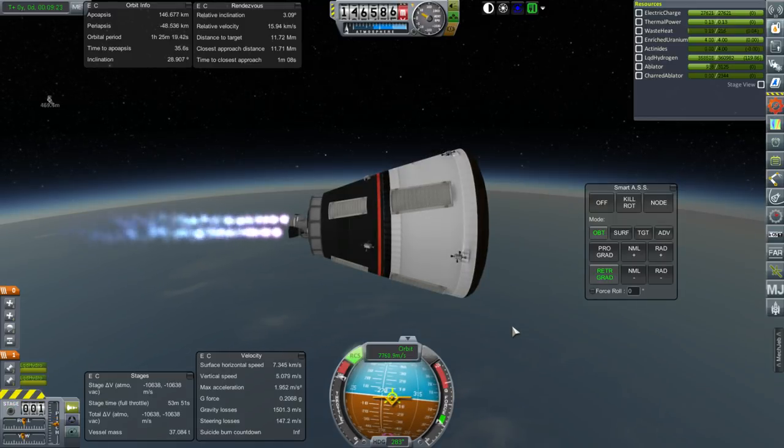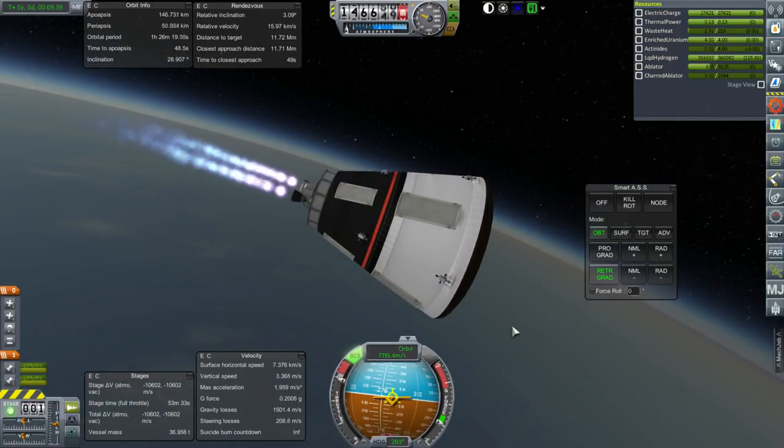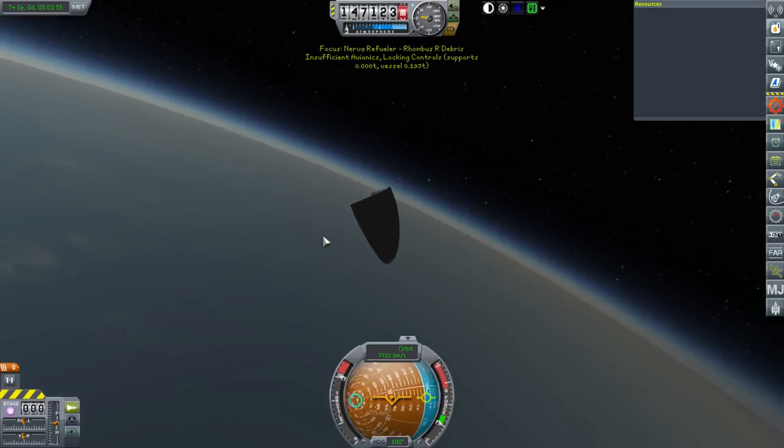We'll see how much we can actually deliver, but the Nerva is currently in a high orbit, so not the most convenient thing. You'll notice this is perfectly pod-shaped right now, which is good. It's a lunar-rated heat shield, so even if we come in from a high orbit, it should be alright. That's orbit — barely.